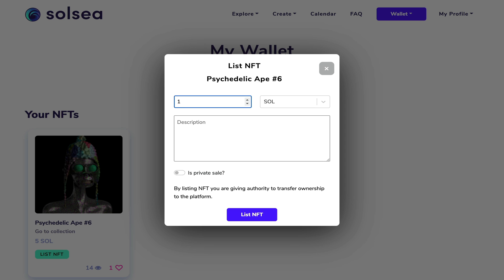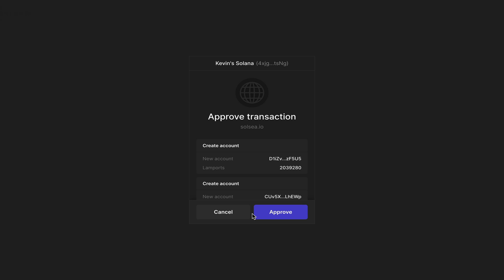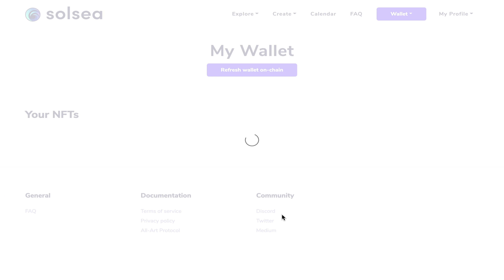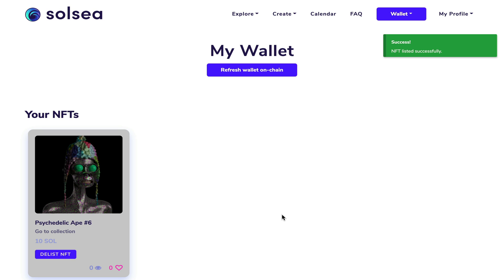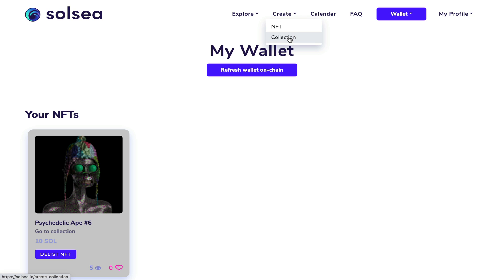I'm going to put the price as double what I paid for it. I'll leave the description blank and click 'List NFT'. Once I approve the transaction and wait a few seconds, my NFT should be listed on the open marketplace. The next thing I'd like to show you is how you can create your own collections on this platform.